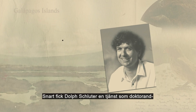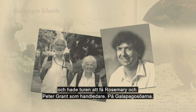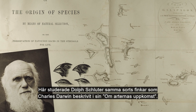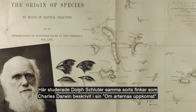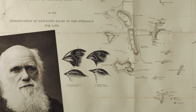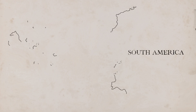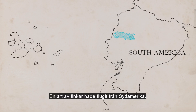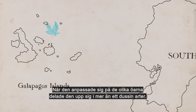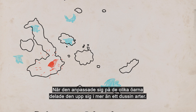Soon, Dolph Schluter started a doctoral degree and was lucky to get Rosemary and Peter Grant as supervisors on the Galapagos Islands. Here, Dolph Schluter studied the same kind of finches that Charles Darwin described in his Origin of Species. One species of finch had come from South America and diversified to more than a dozen species as it adapted to the different islands on the Galapagos.